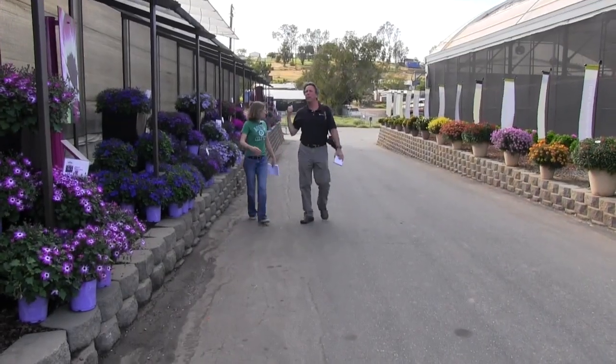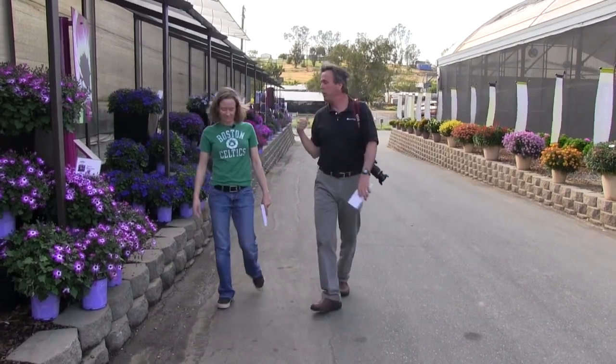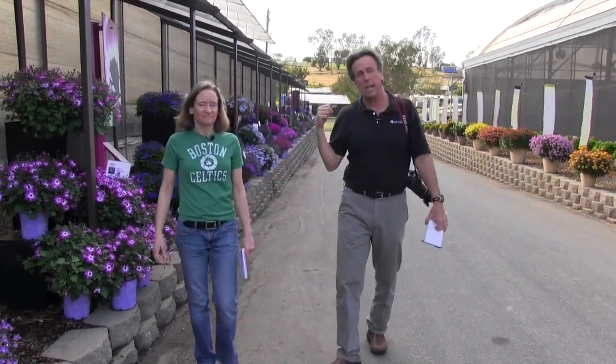Hey Ellen, did you hear that sound in the background? Yeah, it sounds like dawn. Dawn is breaking — except it's late in the afternoon. There's a rooster crowing back there. Which means we're at Plug Connection, because this rooster lives right across the street every year. And this is the first day of the 2013 California Spring Trials.